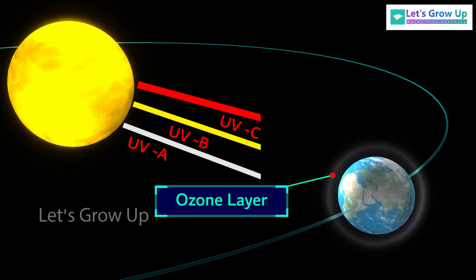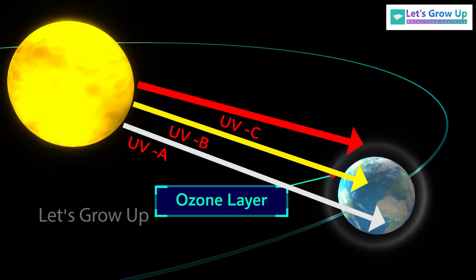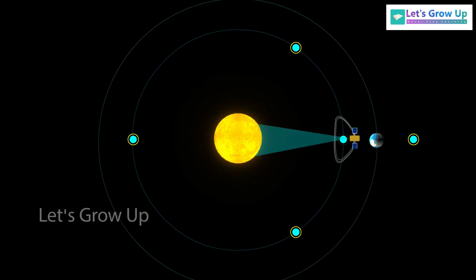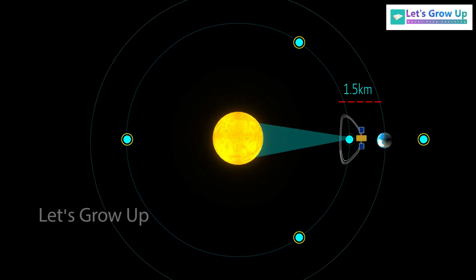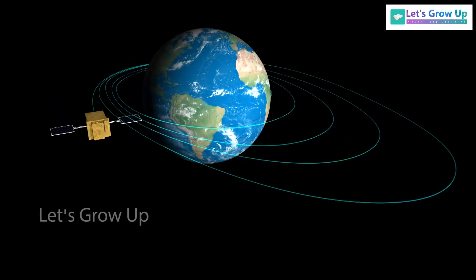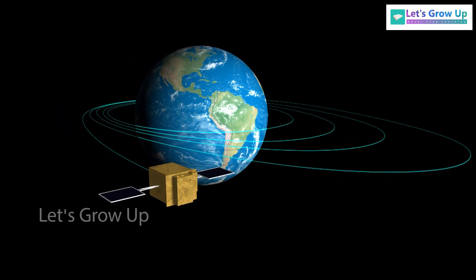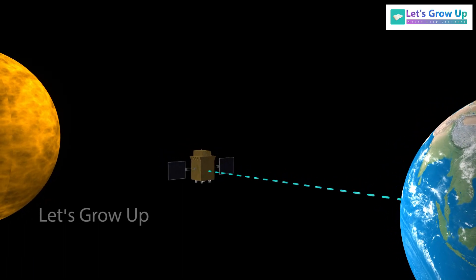The Earth's ozone layer provides protection against various harmful solar radiations, including visible light, ultraviolet light, and infrared radiation, safeguarding life on our planet. However, to study such radiation, this mission becomes crucial for future studies. Aditya L1 will be positioned around 1.5 million kilometers from Earth, facing the sun — roughly one percent of the Earth-Sun distance. The journey to this location takes almost 125 days, and once there, it can transmit data for a period of five years.